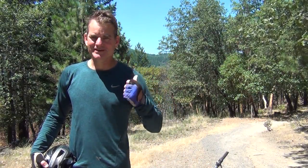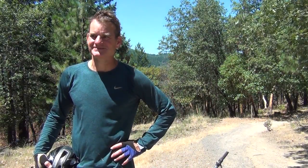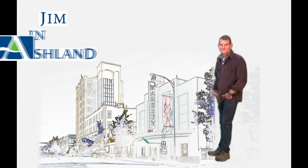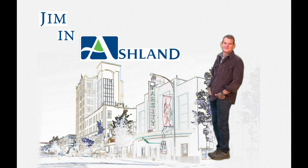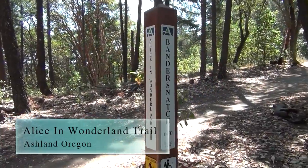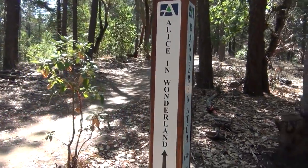Jim here in Ashland. Today I'm heading down the Alice in Wonderland Trail. The Alice in Wonderland Trail is hiked and biked and dog walked and crawled on by babies. So keep one hand on the brake and another hand on your toddler. It's popular.